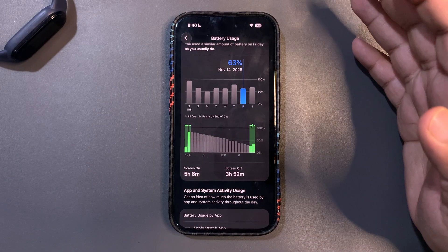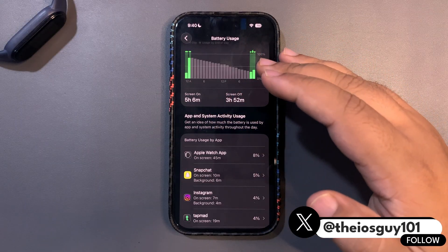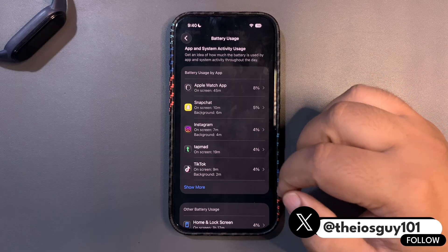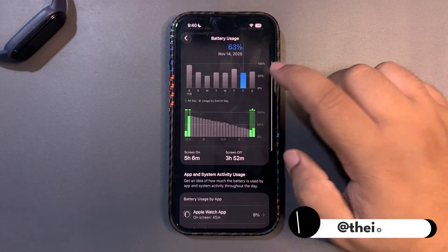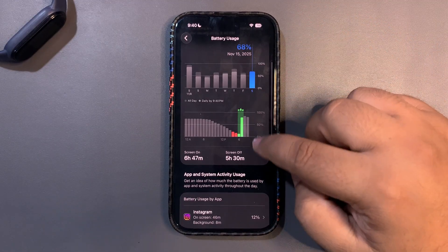On the second day, I used around 63% and got 5 hours and 6 minutes of screen-on time. I used different apps like the Apple Watch app, Snapchat, Instagram, Tab, and TikTok.